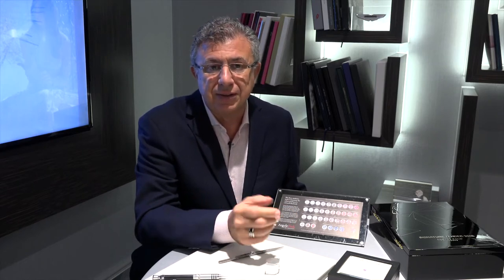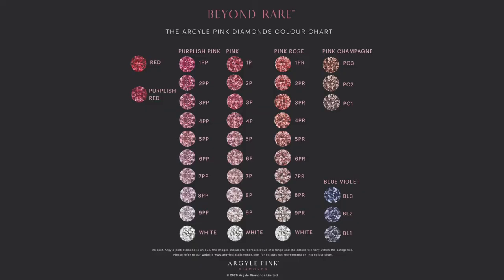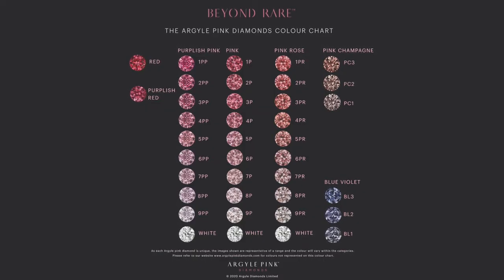There will be other pink diamonds found around the world — that happens in Brazil and other parts of the world — but there's something very special about Argyle Diamonds. It's their range of colour that makes them so special.